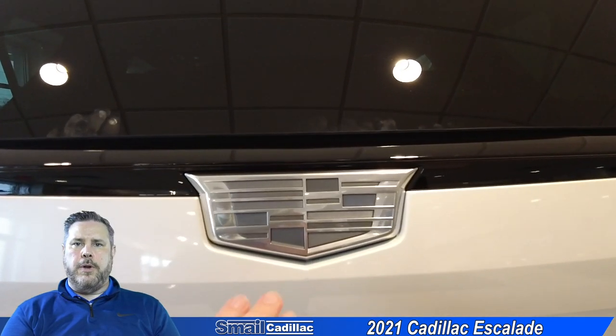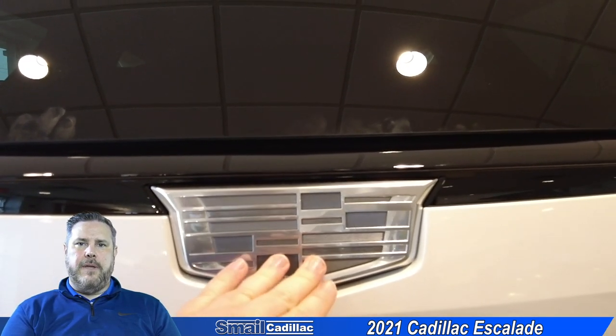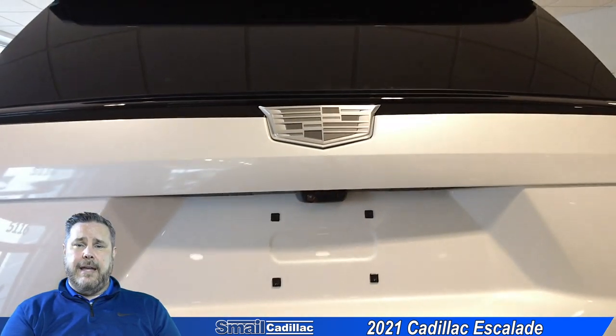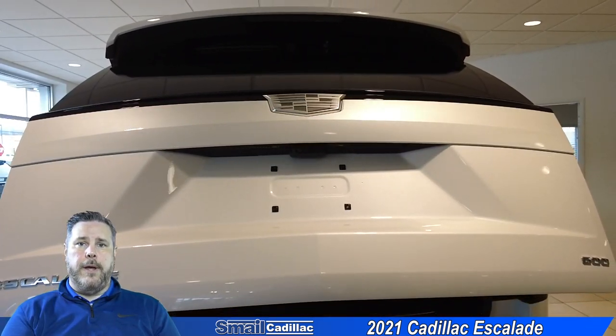If you don't have the key fob or you don't want to do the hands-free liftgate, it has another cool little feature. To open up that back hatch, all you have to do is touch the Cadillac crest on the back — it's a little hidden button there to open up the back hatch that way as well.